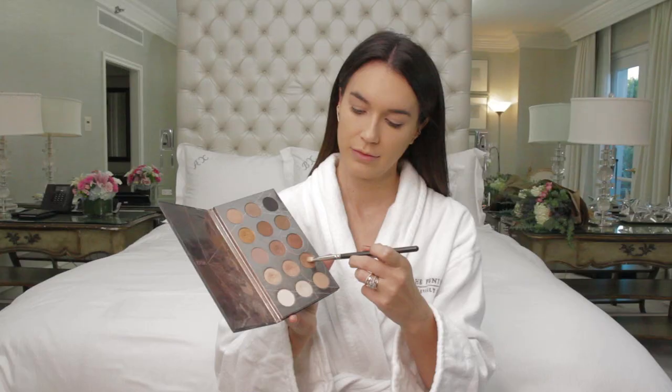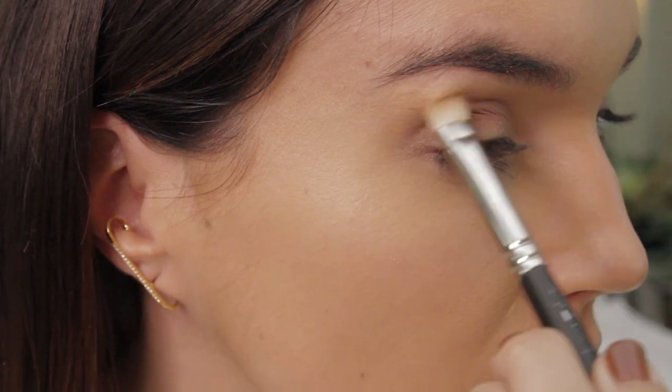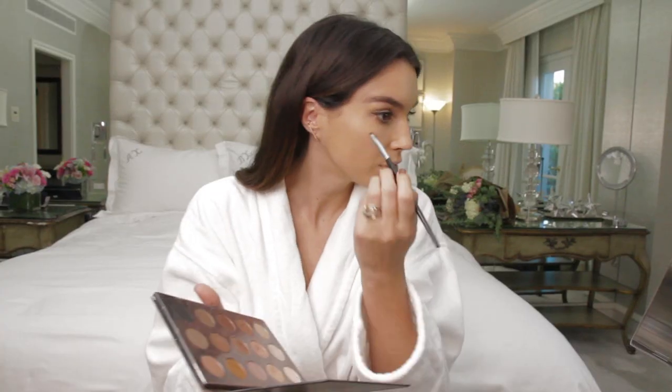For eyeshadow I usually opt for a tan or bronze color. This one I particularly love — I use it on my eyelids as well as a little bit underneath my eyes for an eyeliner effect.